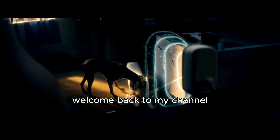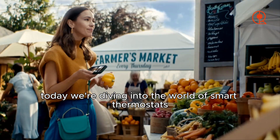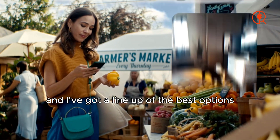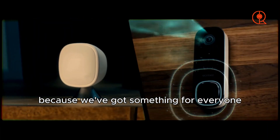Hey everyone, welcome back to my channel. Today we're diving into the world of smart thermostats, and I've got a lineup of the best options for November 2023. Whether you're a seasoned smart home enthusiast or a newbie, stick around because we've got something for everyone.